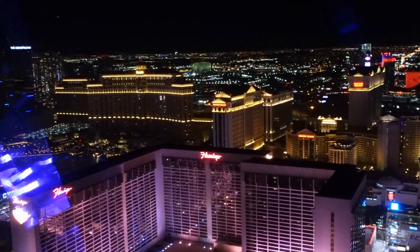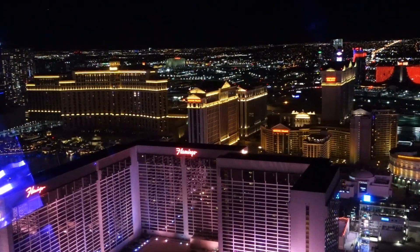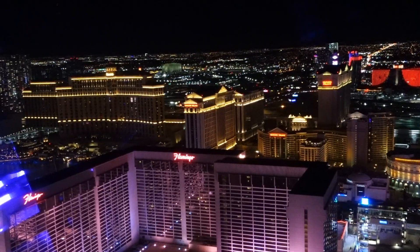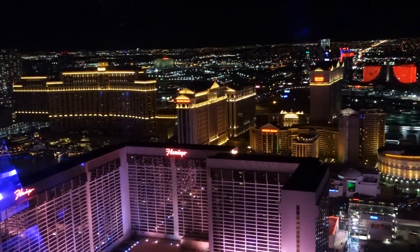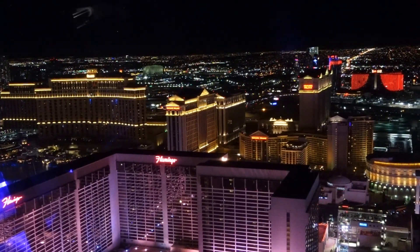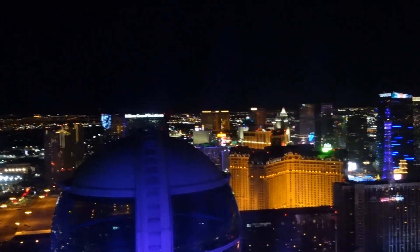All right, we're up and over! We're at the highest point now and already working our way down. Congratulations — you are now officially High Rollers! The best part is you're only halfway through the highest ride in Vegas. Now we're looking south on the strip.